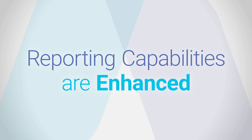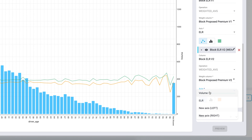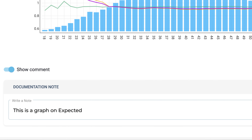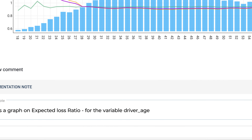Reporting capabilities are enhanced. You can gain actionable insight on your portfolio by quickly deep diving into segment or loss ratio analyses. Collaboration is boosted. Visualizations of complex pricing projects is natively user-friendly and clear, facilitating collaboration across actuarial, underwriting, and management teams.